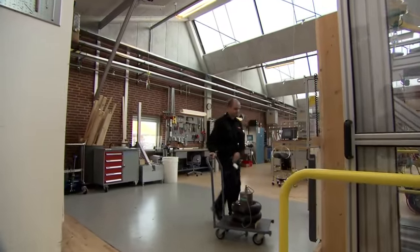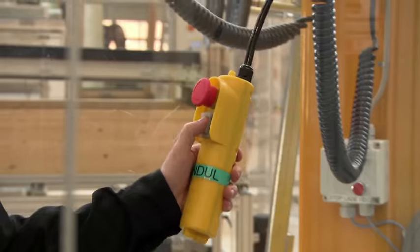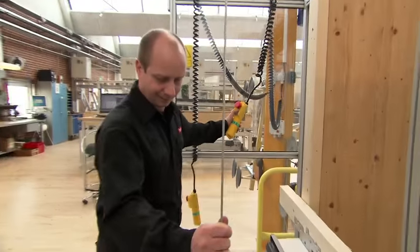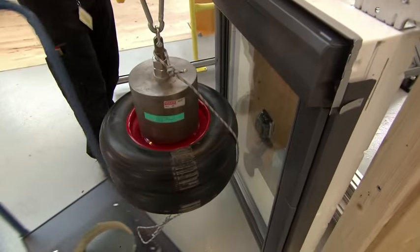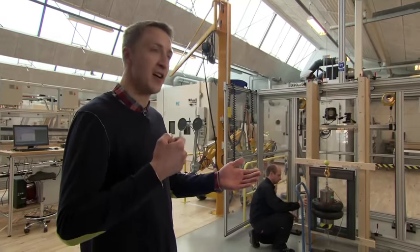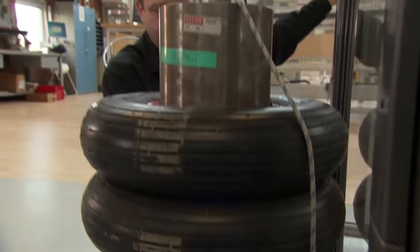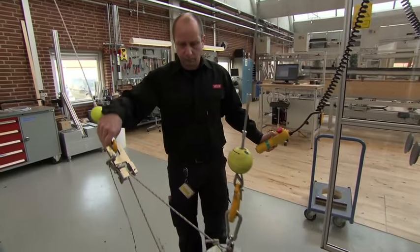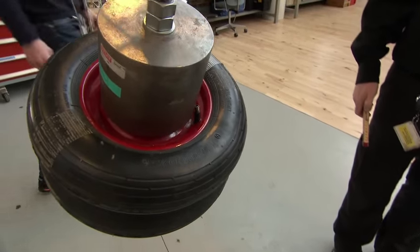But next door, Peter Paulsen is conducting a more brutal type of detective work. Peter is setting up the test for a 50-kilogram impact test, designed to withstand a hard impact on the window from outside. The chances of someone hurling 50 kilograms of steel and rubber tires through your window may seem slim, but Peter's test is designed to mimic the force of a grown man falling on one.